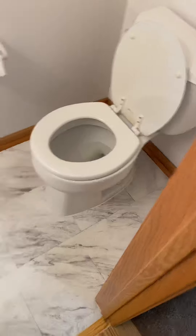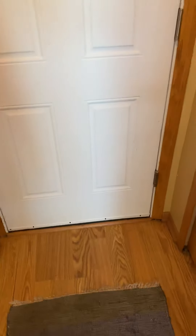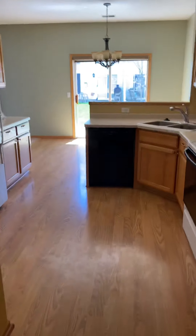Tile floor. Small pantry — nothing crazy, though. This is the laundry. Utility. Garage — two car, with some existing shelving.